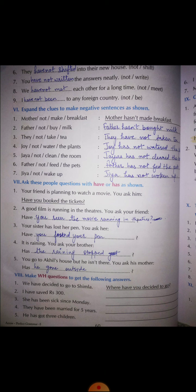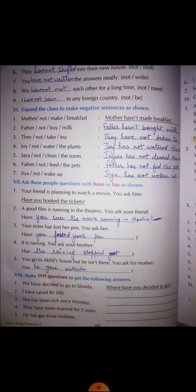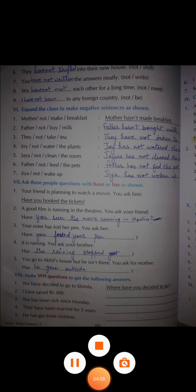Number seven: 'You dash the answers neatly.' The past participle form of 'write' is 'written,' so: you have not written the answers neatly. Number eight: 'We dash each other for a long time' — we have not met each other for a long time. Number nine: 'I dash to any foreign country.' The past participle of 'be' is 'been,' so: I have not been to any foreign country.